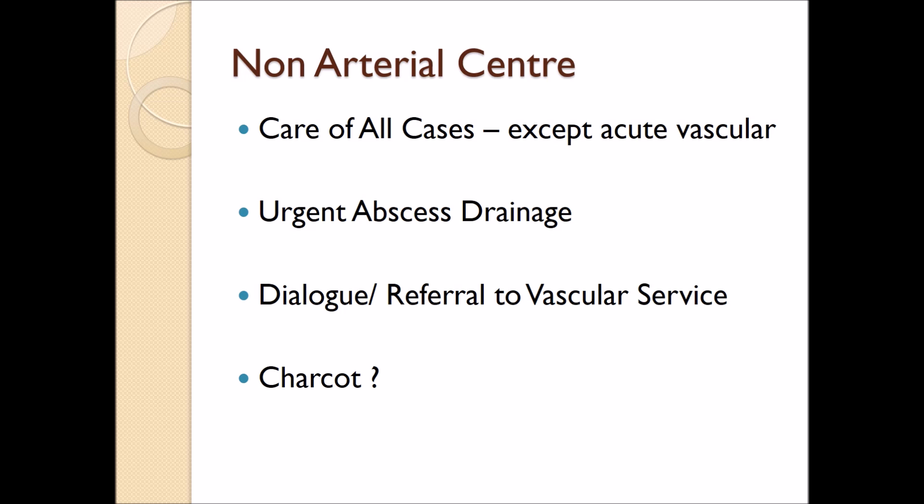The non-arterial centre will look after all cases except the acute vascular. There will often be angioplasty and interventional radiological services available in the non-arterial centre, which will allow these patients to continue to be cared for in their home hospital, which is obviously better for the patients. I would anticipate that urgent abscess drainage should be able to be undertaken in the non-arterial centre, whether undertaken by the orthopaedic foot and ankle surgeon or the general orthopaedic surgeon. Charcot neuroarthropathy is another problem that presents regularly, and if there is an orthopaedic foot and ankle surgeon with an interest in a non-arterial centre, it is perfectly acceptable for these patients to have their care there.